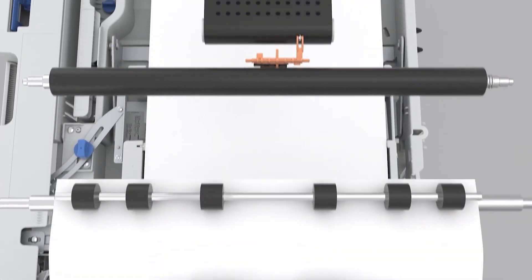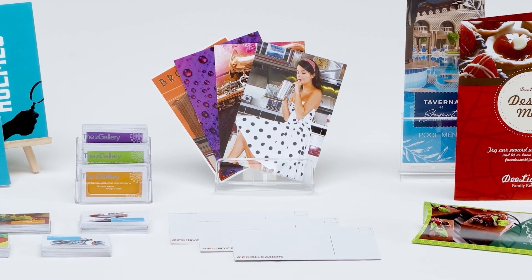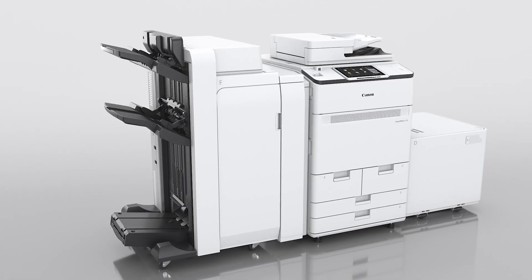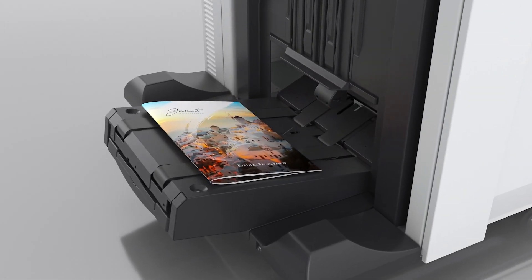It handles multiple paper sizes, weights and types, including embossed papers, media up to 350 GSM, from envelopes to 1.3-meter banners. You can choose from multiple finishing options for highly creative applications, like this booklet finisher AG1.